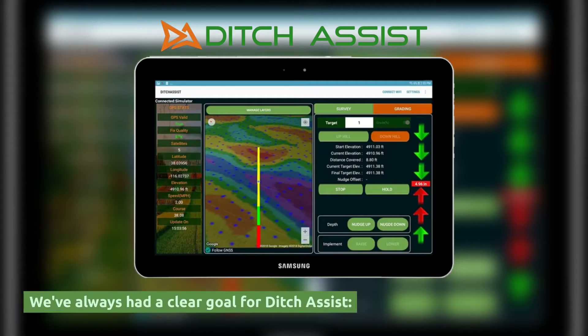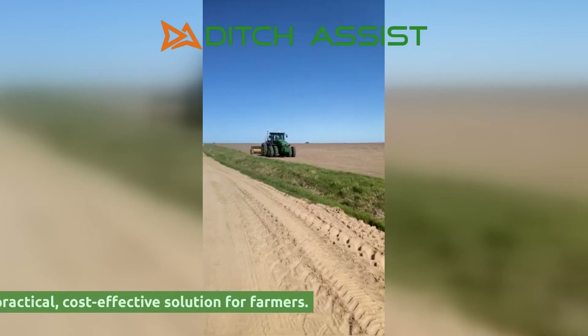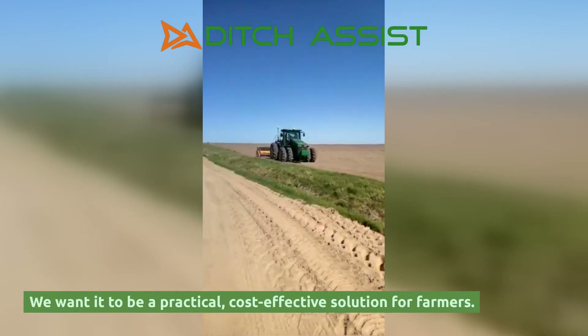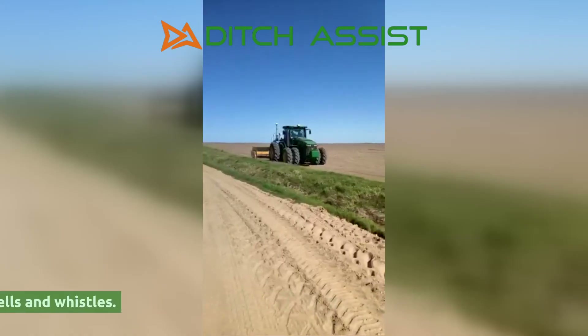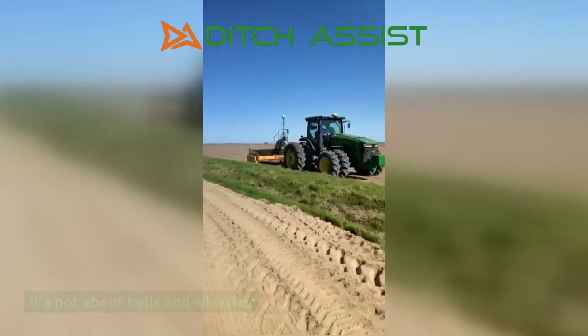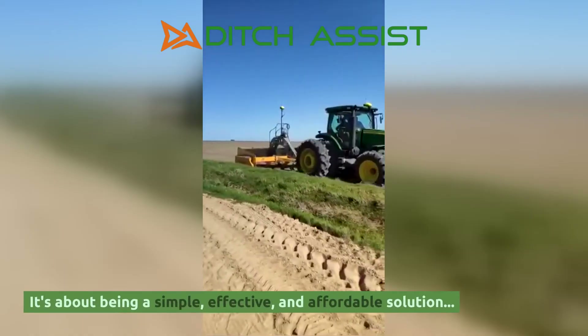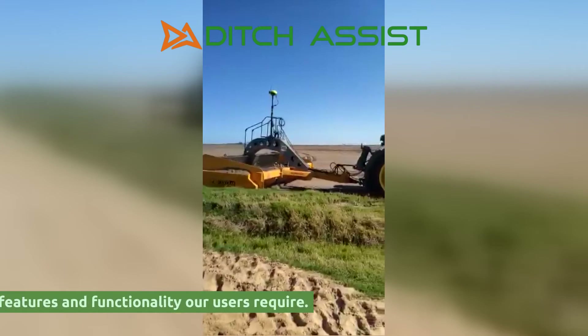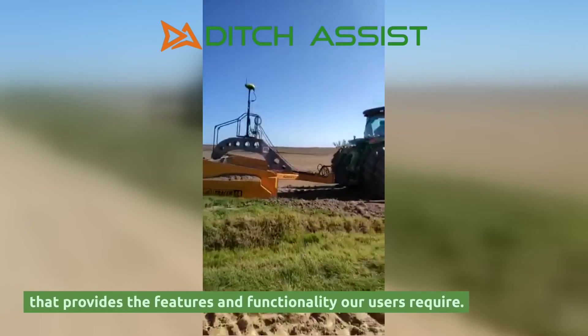We've always had a clear goal for Ditch Assist. We want it to be a practical, cost-effective solution for farmers. It's not about bells and whistles. It's about being a simple, effective, and affordable solution that provides the features and functionality our users require.